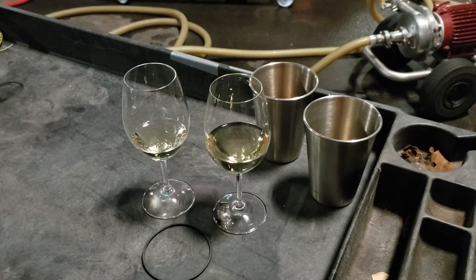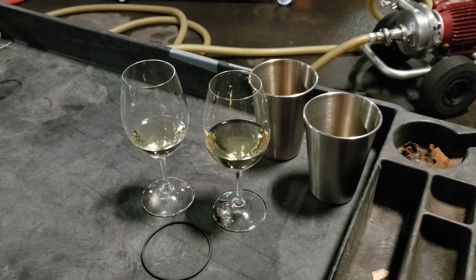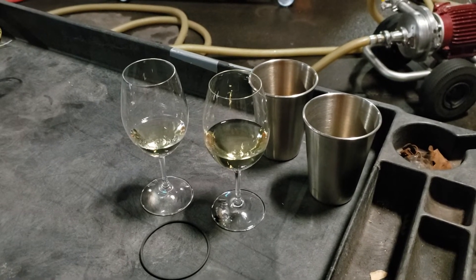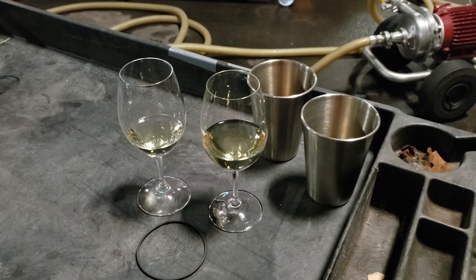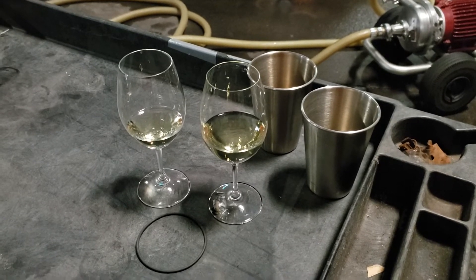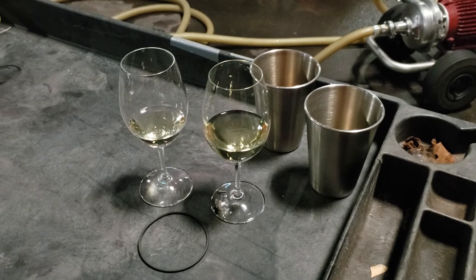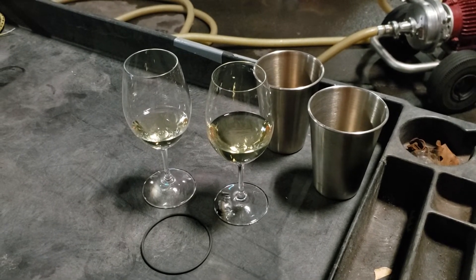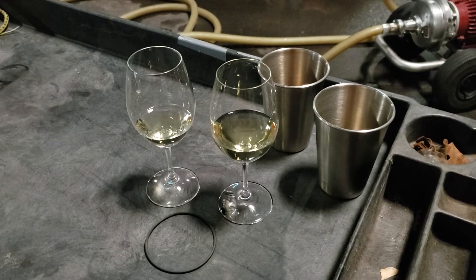The K&H Process Tech unit allows us to adjust CO2 levels on the fly, and within 30 seconds to one minute we can take a test sample of the unit in various levels of CO2. This allows the winemaker to really find out where the wine should be in terms of CO2.